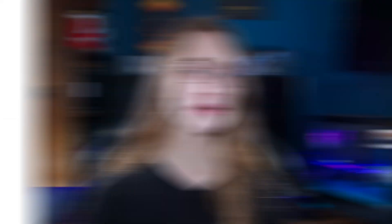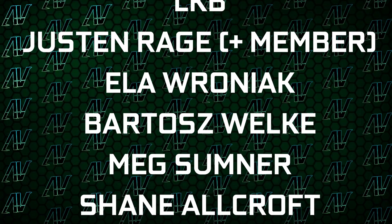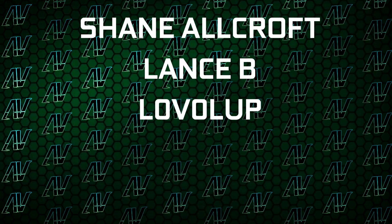Let me know what you think of all of this down in the comments below. And while we're still here, maybe also check out our Patreon. Plus huge thanks to my existing Patreons: Gavin Burns, LKB, Justin Rage, Elevroniak, Padish Valka, Meg Summonership, Warcraft, Lensby, and Level Up. But anyway, that's about it. I hope you enjoyed this video — if you did, remember to subscribe, like, whatever, and I'll see you all in whatever I make next. Goodbye, everyone.